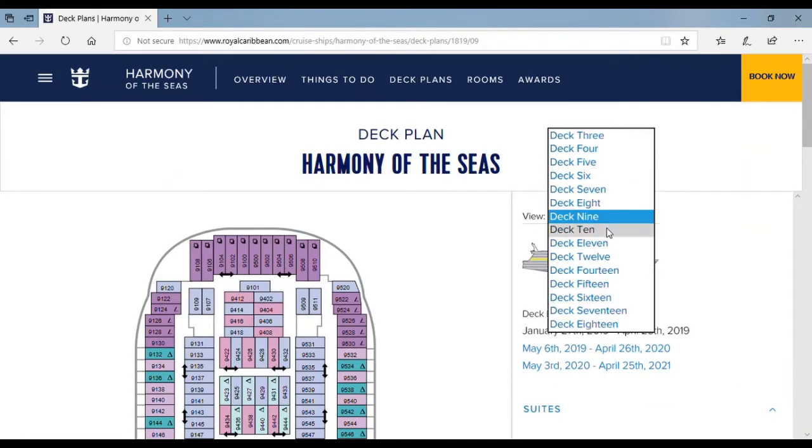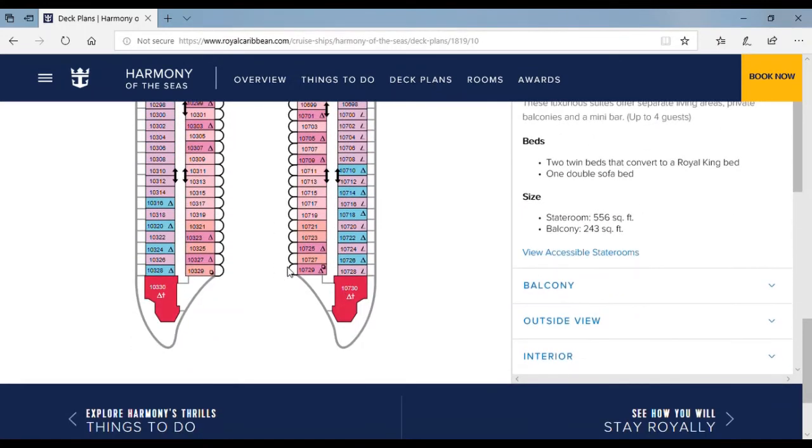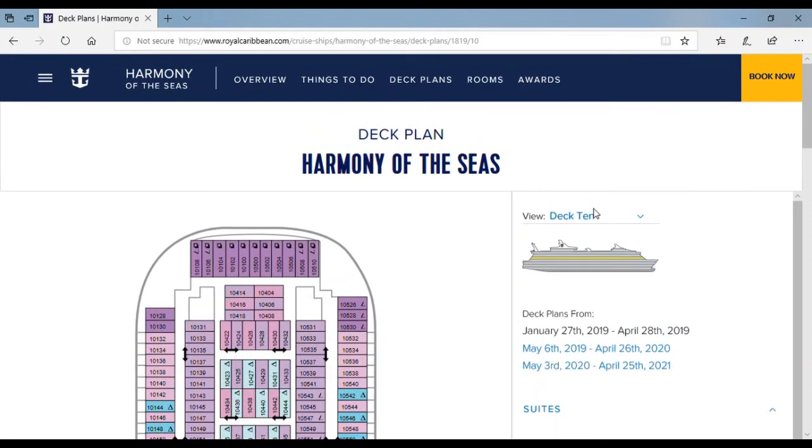Now up to deck 10 — more rooms, elevator, and more rooms. This is probably a family room where you can go if you have lots of family members.